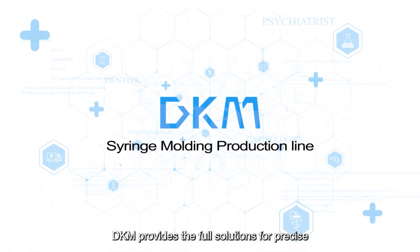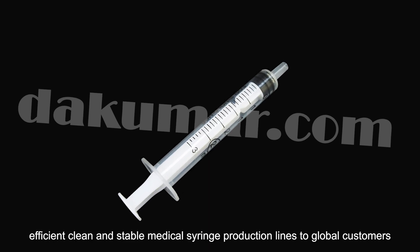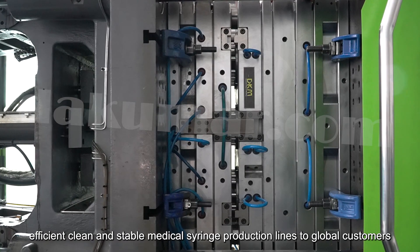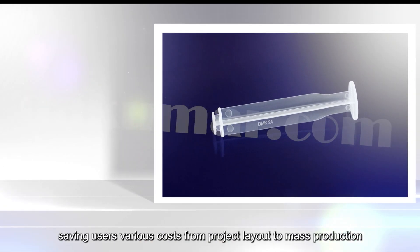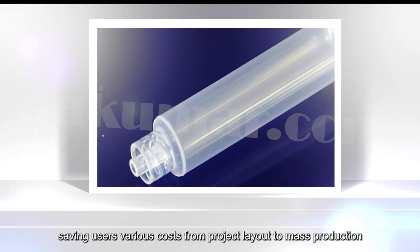DKM provides full solutions for precise, efficient, clean, and stable medical syringe production lines to global customers, saving users various costs from project layout to mass production.